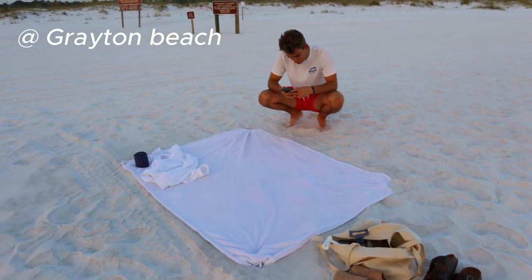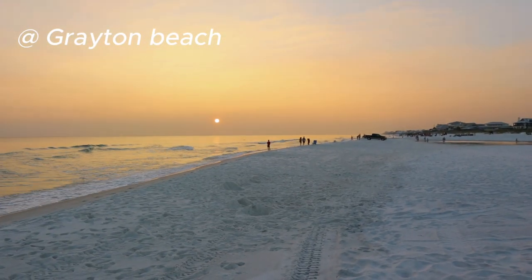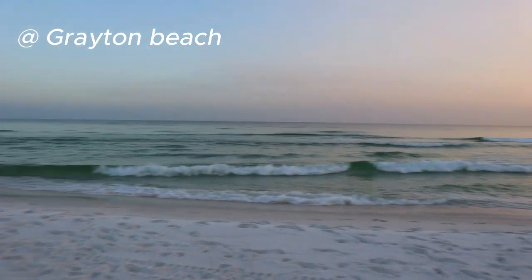Here's our little sunset setup — super cute. We got our towel, we got our speaker, and then we have the beautiful sunset and some medium-sized waves. It's so pretty. Brayden says it'll be a foggy sunset.